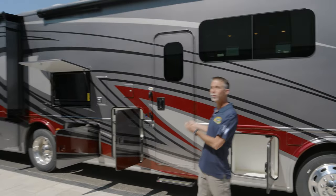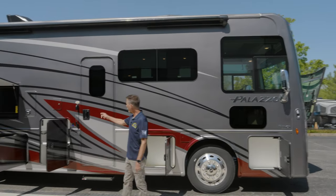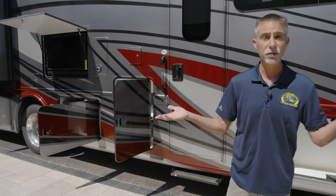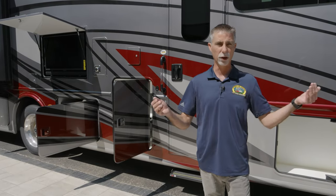Hi everyone, Dave here at Beyerly RV in Eureka, Missouri. Today we're going to take a look at this brand new 2023 Thor Motor Coach Palazzo 33.5 bunkhouse diesel pusher behind me. But first I just want to say thank you very much for watching. If you haven't already done so, when you're done watching this video, be sure to check out the rest of our YouTube channel here at Beyerly RV.